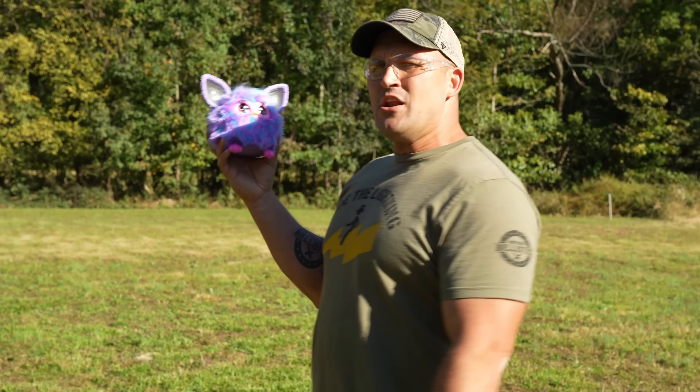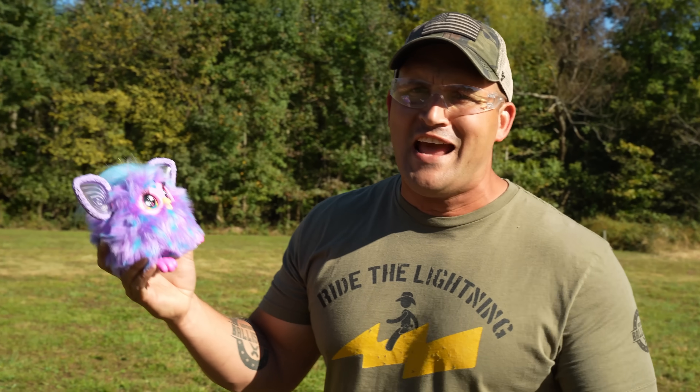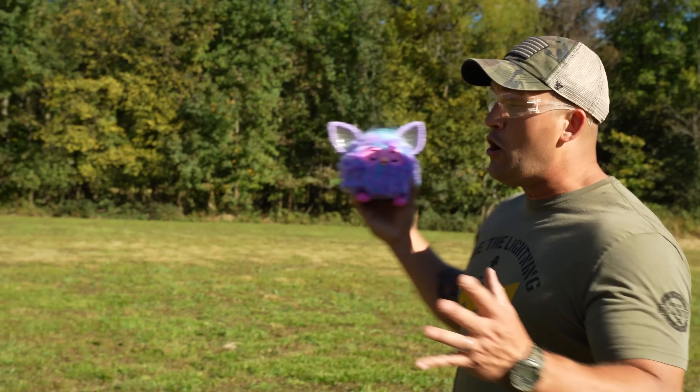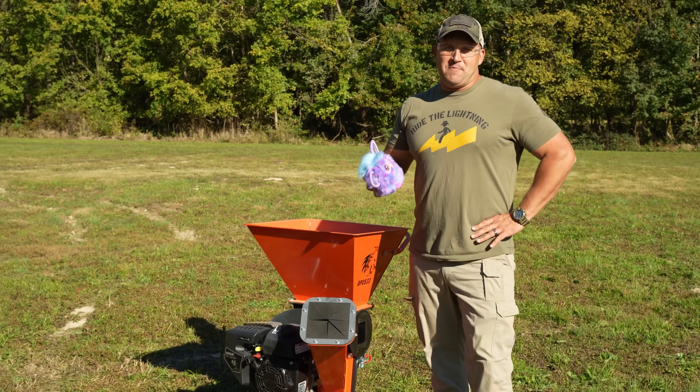I know that this rifle is capable of taking out this wretched creature at 2,500 yards, but I'm not really sure if even the .408 CheyTac is capable of truly disposing of this thing. So luckily for us today, I got a new wood chipper.